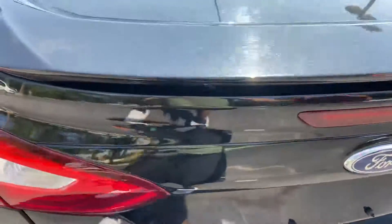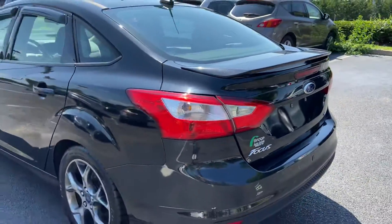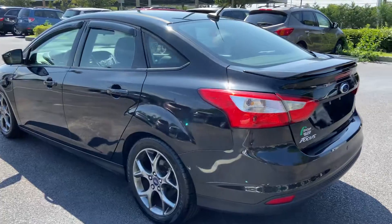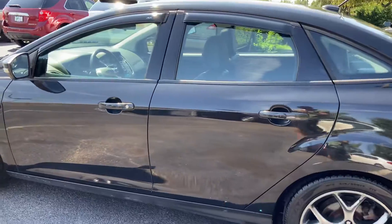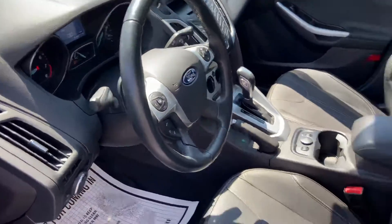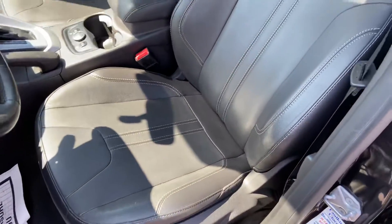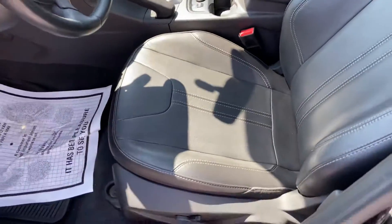There's trunk space, and it has a rear spoiler. Leather steering wheel, black leather seats with beautiful stitching.